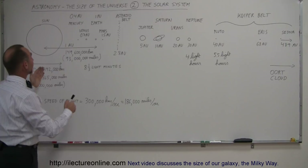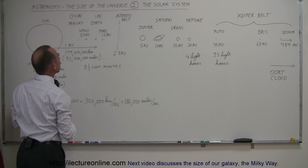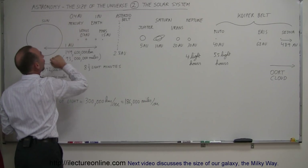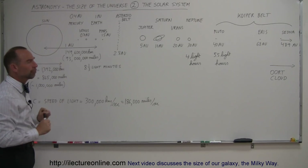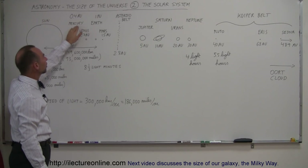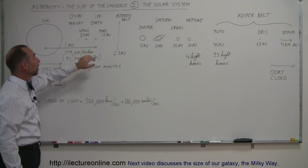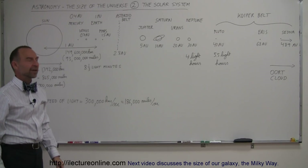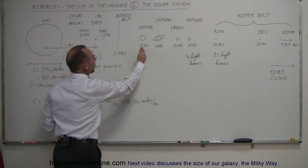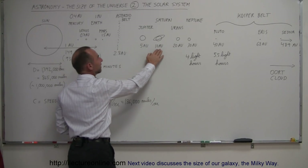An astronomical unit is the distance from the Sun to the Earth, so the Earth is one astronomical unit away from the Sun. Mercury is about 0.4 astronomical units — about 40% of the distance from the Sun to the Earth. Venus is about 0.7 astronomical units, Mars about 1.5 astronomical units, then the asteroid belt at 2.8 astronomical units, Jupiter about 5 astronomical units, and Saturn about 10 astronomical units.